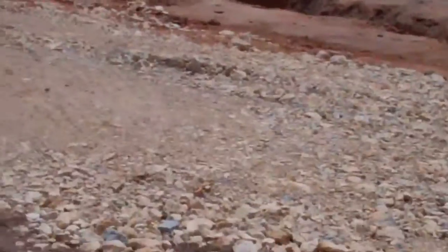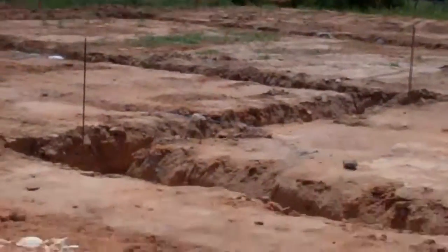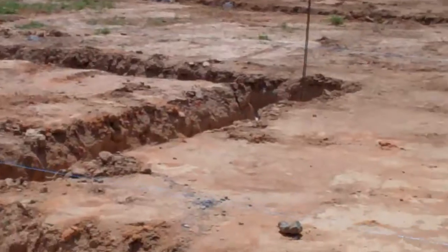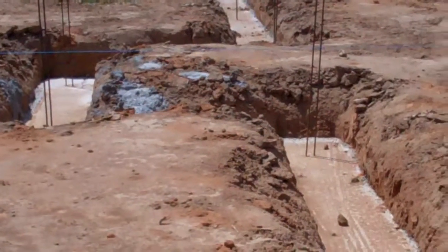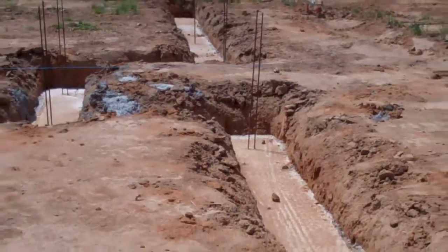And we'll come back onto the drive, across to Maison, where we have more footings. Happy with those?